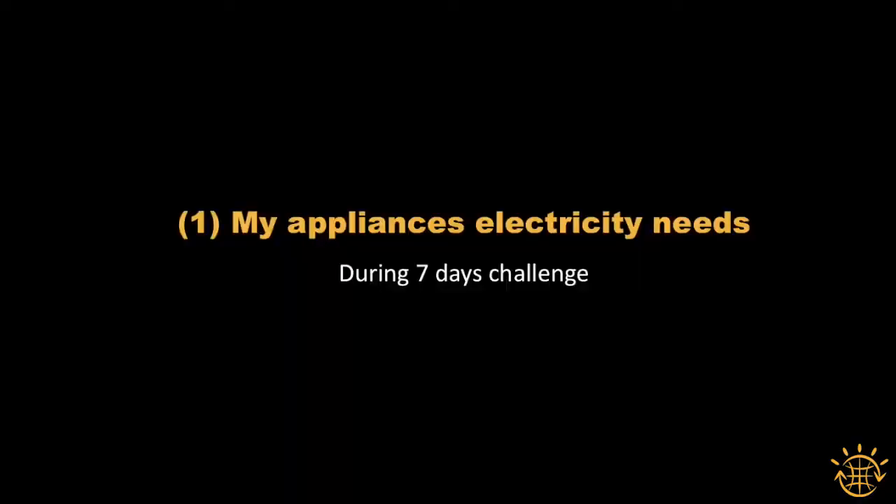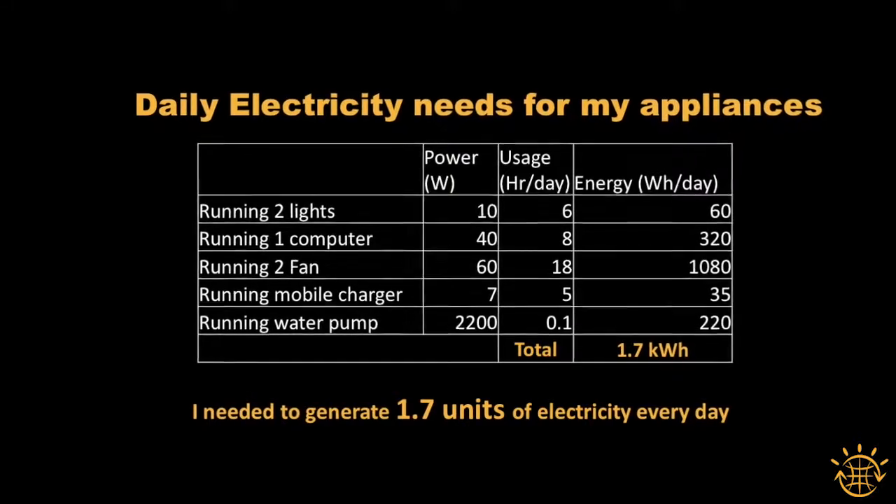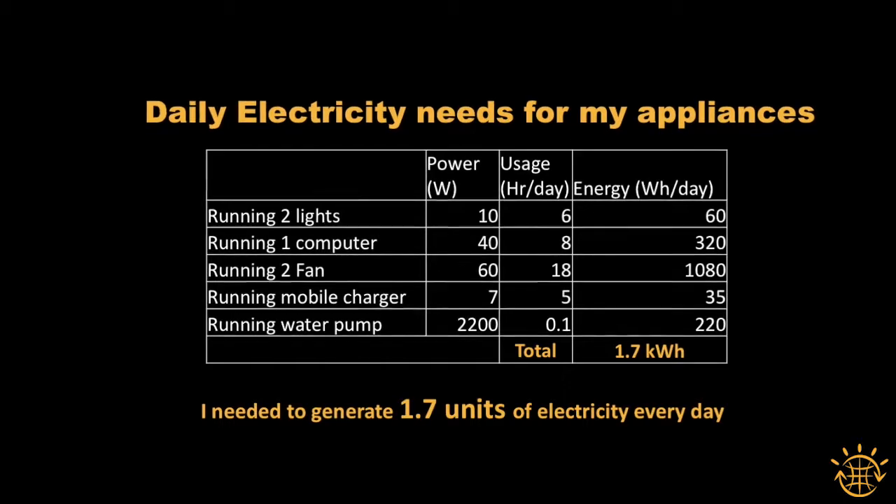The first category is electricity use for appliances. I use lights, computers, fan, mobile charger, and water pump for my daily needs.